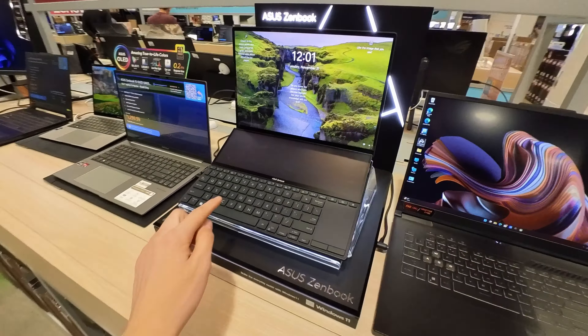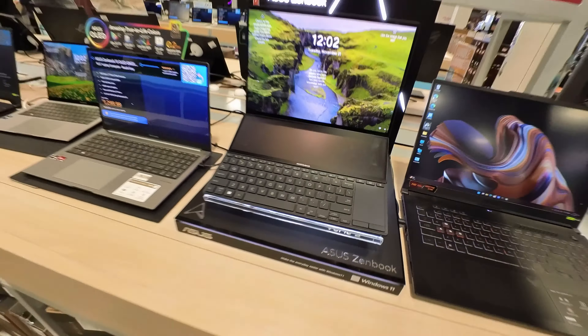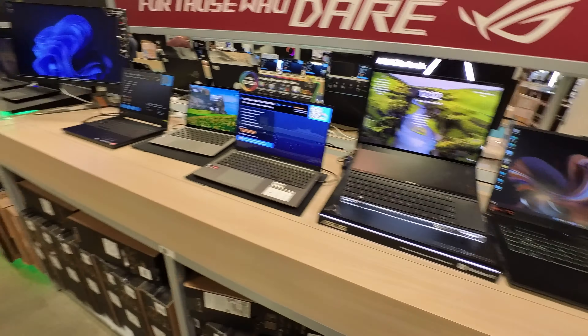Look at these little laptops. I've seen this before, but I've never seen it in person. It's like another screen — reminds me of like a 3DS or something. I'm such a noob. This was not where the PC parts are. It's over there.